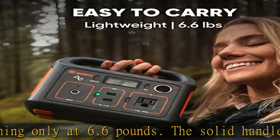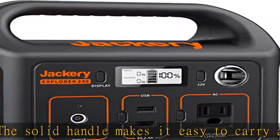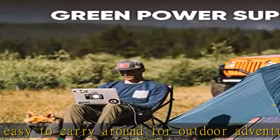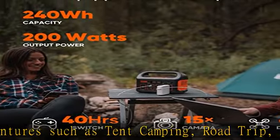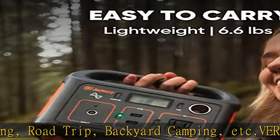Pass-through charging is supported. Green power supply: the power station can be recharged by the Jackery Solar Saga 60 or Solar Saga 100 solar panel. Its built-in MPPT controller enables the solar panel to operate at its maximum power point for the highest recharging efficiency.